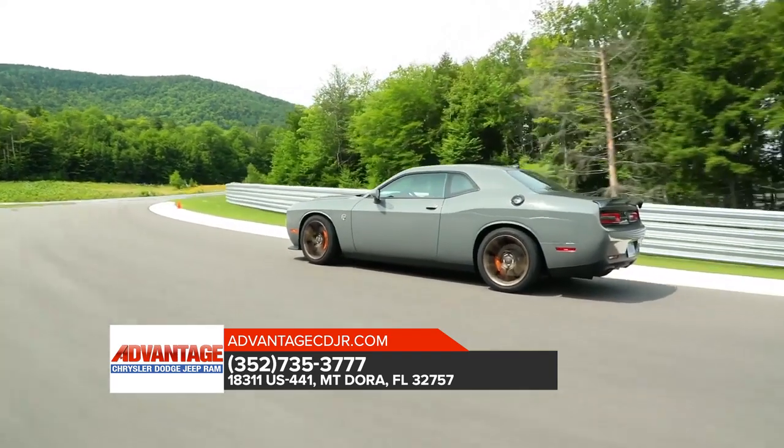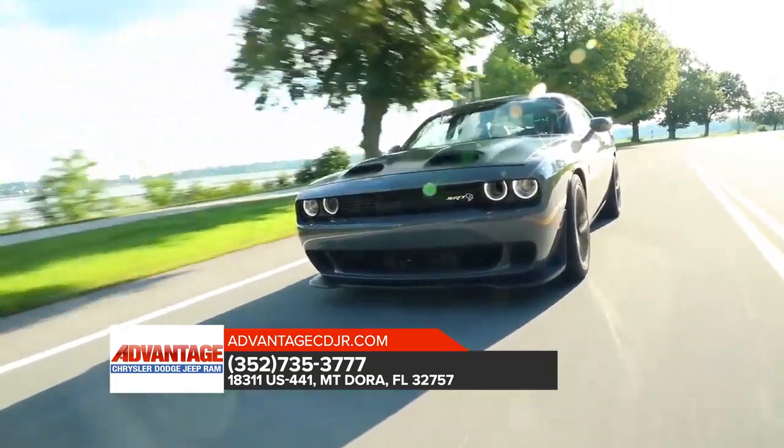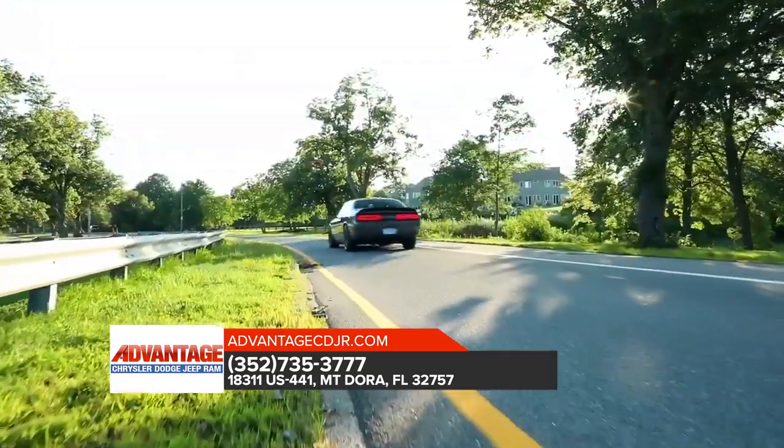Advanced stability and safety technologies ensure that your ride is as safe as it is exhilarating. Get behind the wheel of a 2019 Dodge Challenger today!